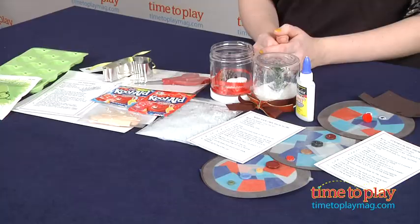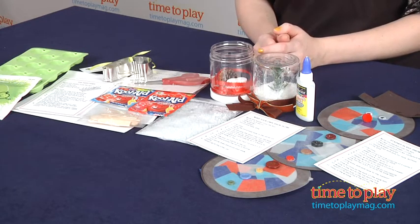It's a fun way to spark kids' creativity every month, and kids will like getting their own mail and opening the box to see what they get to build, make, decorate, and explore each month.